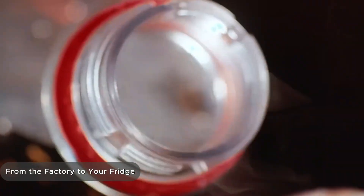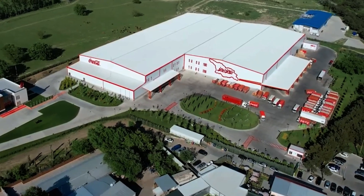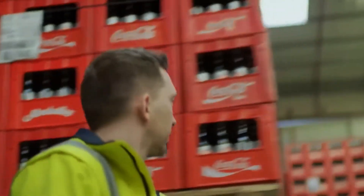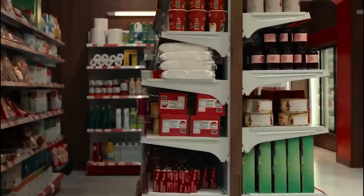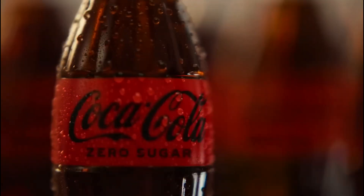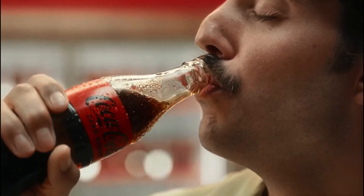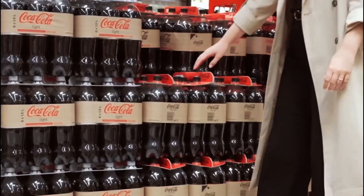After dozens of steps, the drink finally arrives at stores, cafes, restaurants, and vending machines. You grab a can from the fridge, open it, and hear that signature psst. Behind that sound are thousands of people, miles of piping, miles of logistics routes, and millions of decisions made every single day.